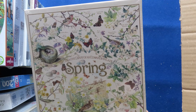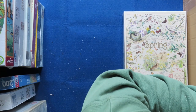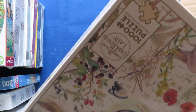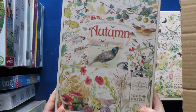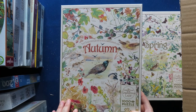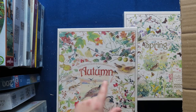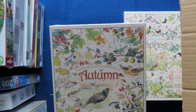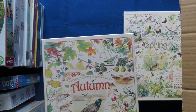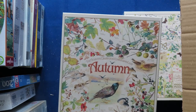The Country Diary of an Edwardian Lady — let's see if we find the other two seasons. I found one of them; I do believe they made some mistakes in the delivery and I'll contact them. This is Autumn and Spring — quite the same style of image but probably with different birds and seeds. Here are some berries and mushrooms.